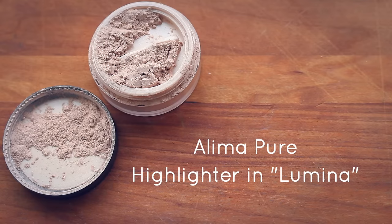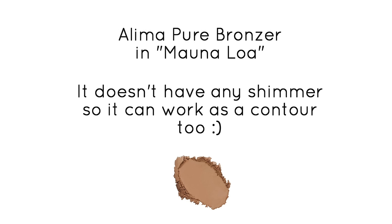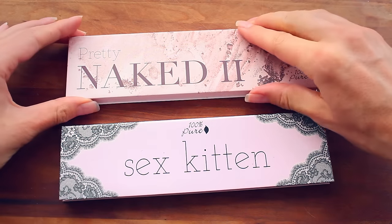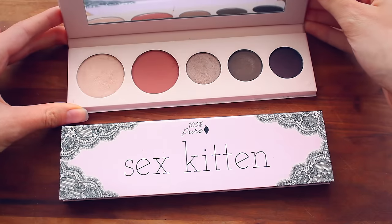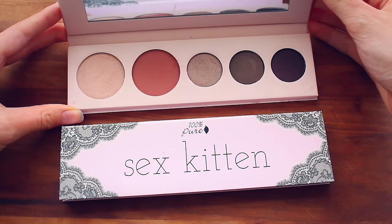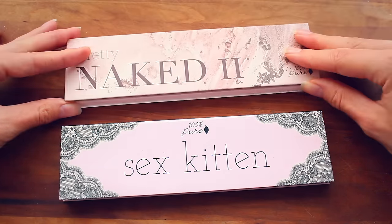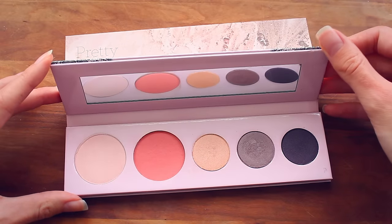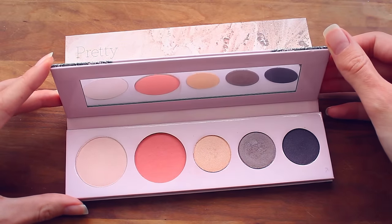For highlighter, I really like the Aleema Pure Loose Mineral Highlighter in Lumina. My favorite bronzer is also from Aleema Pure in the shade Mauna Loa — though I don't have it to show you because I lost it. I also recently received two palettes from 100% Pure, each with a blush, a highlighter, and a couple of eyeshadows. I haven't had a good chance to use them yet, but they look really pretty and I'm excited to play around with them.